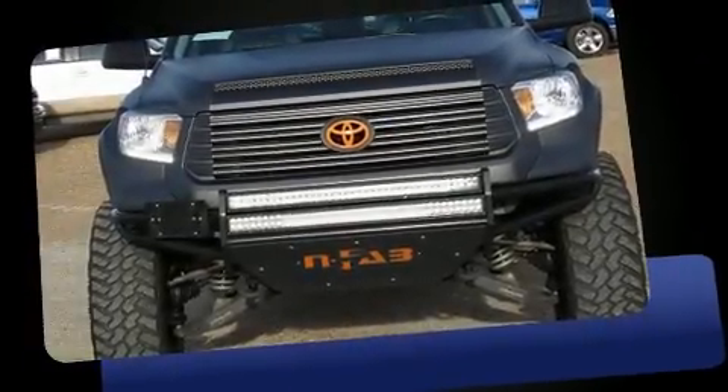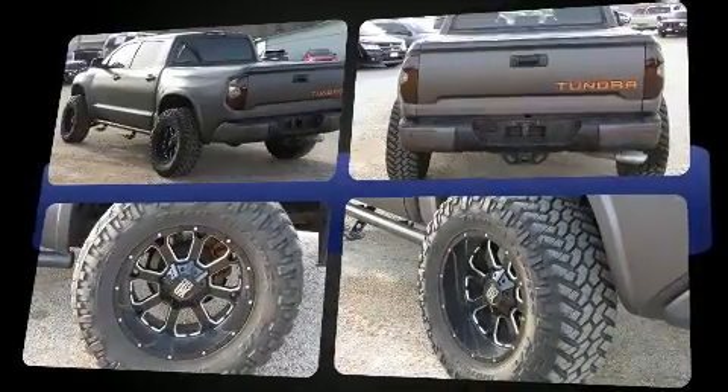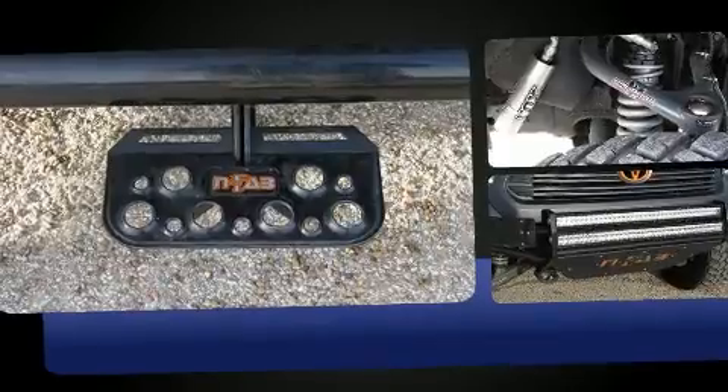The 2014 Toyota Tundra. This four-door, five-passenger truck just recently passed the 50,000 mile mark. Smooth gear shifts are achieved thanks to the powerful eight-cylinder engine, providing a spirited yet composed ride and drive.